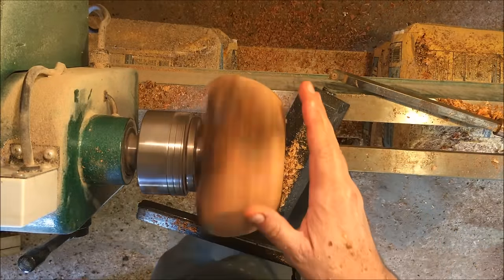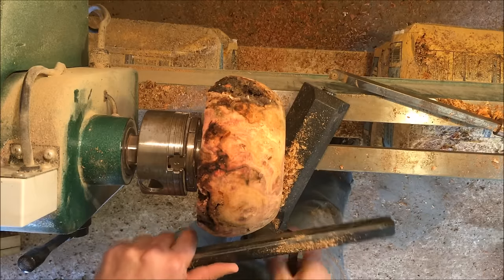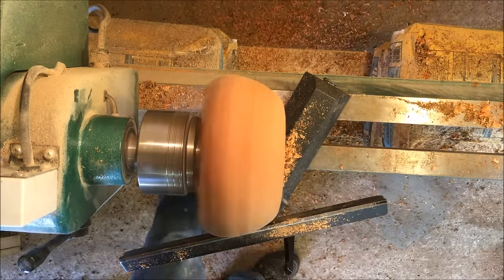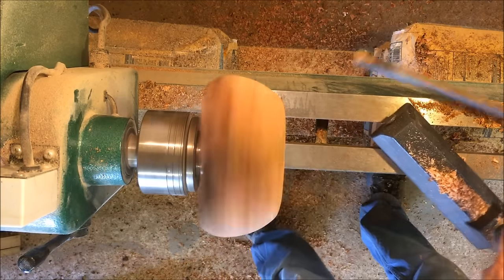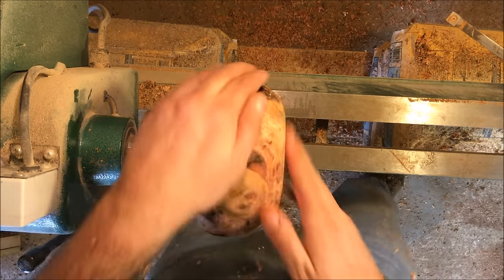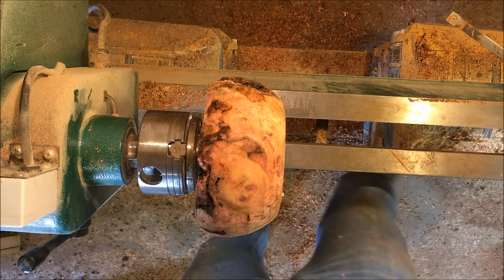Something's going on, but I keep getting these little nick problems causing it not to do right. Let's see what happens when I sand this sucker down. I'm going to start off with 80 grit right here.